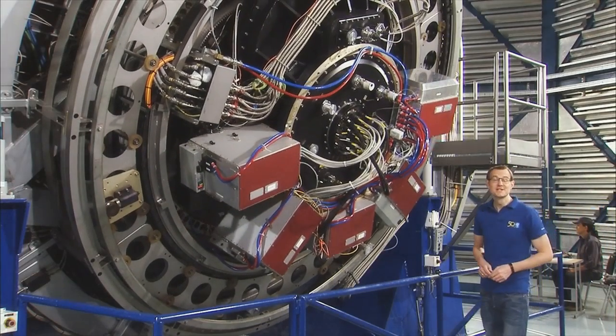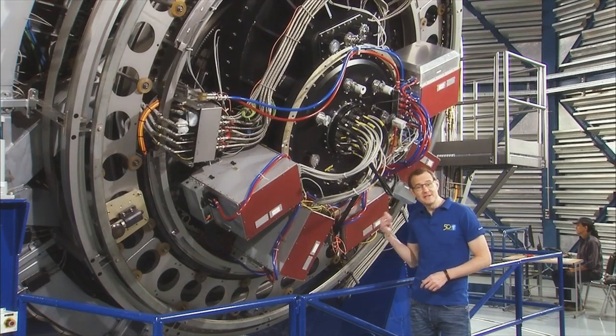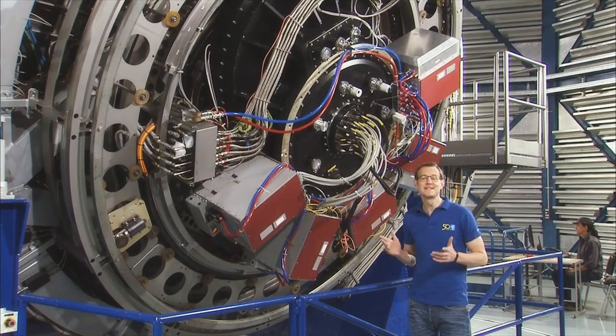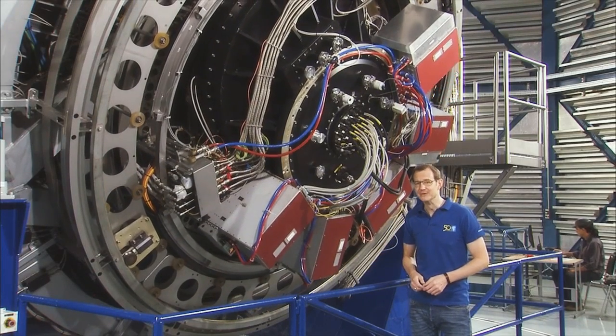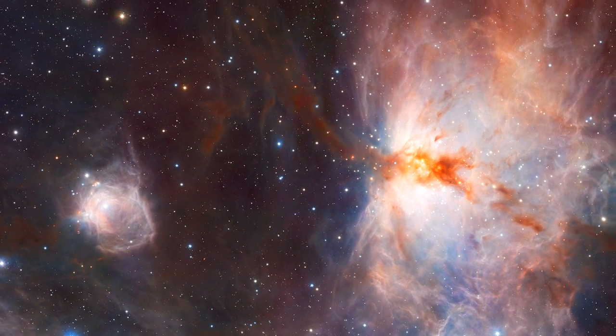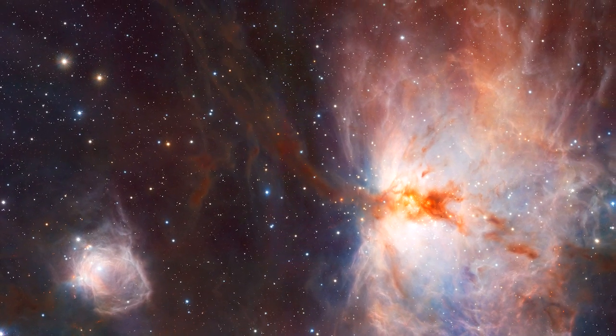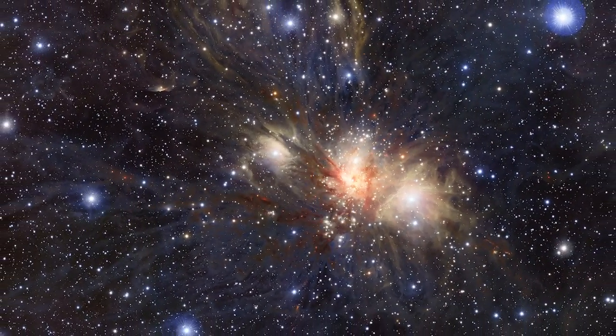The ESO telescopes use some of the largest and most sensitive detectors in the world. The VISTA camera has no less than 16 of them, for a total of 67 million pixels. This huge instrument catches infrared light from cosmic dust clouds, newborn stars and distant galaxies.